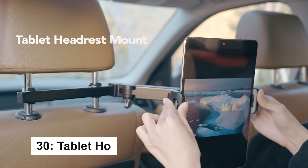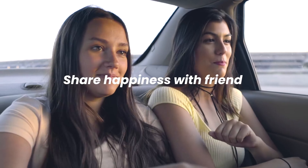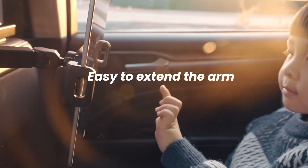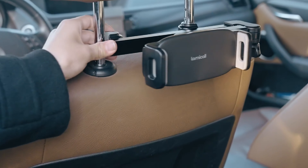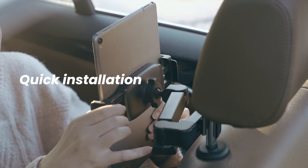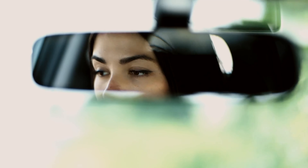The biaxial extension arm allows easy adjustment for different viewing angles, making it great for family entertainment in the car. It installs quickly without tools, and the 360-degree rotation ensures the perfect view to prevent neck strain. The sturdy design with deep hooks and a metal headrest rod keeps the tablet secure.